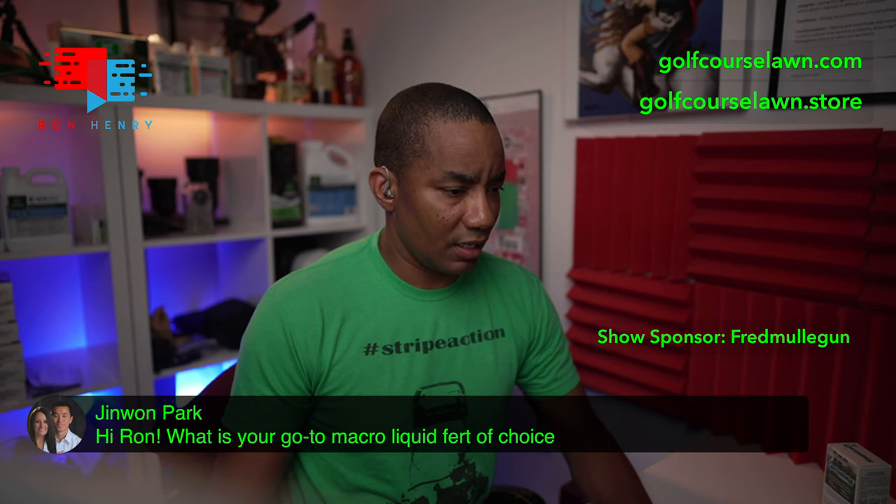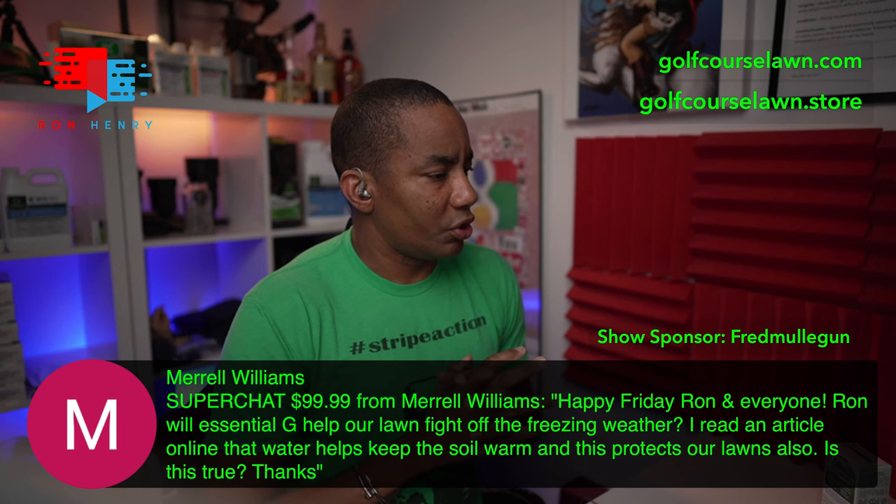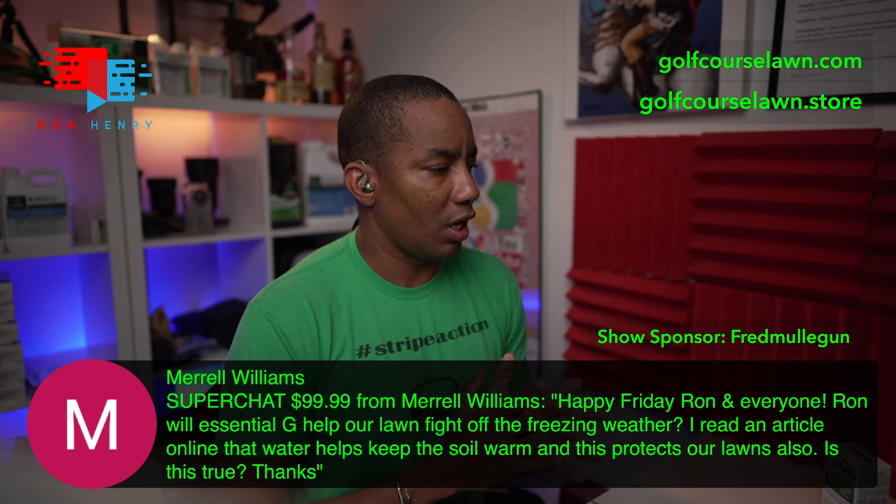We got another super chat from Merrill Williams — thank you so much, sir. He says: Happy Friday Ron and everyone. Will Essential G help our lawn fight off freezing weather? I read an article that water keeps the soil warm and protects the lawn. Is this true?